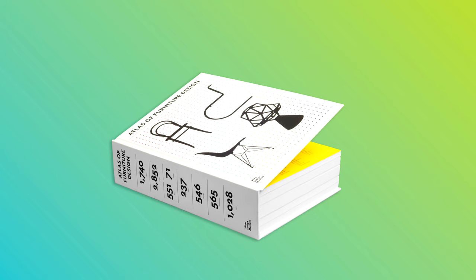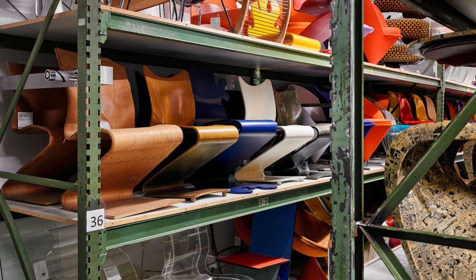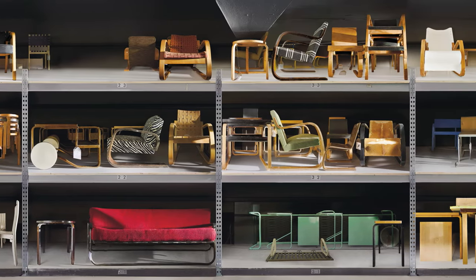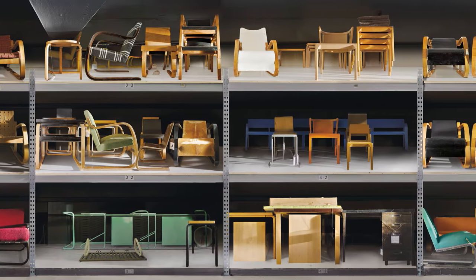It is based on the collection of the Vitra Design Museum, which originally started with the private collection of Rolf Fehlbaum, Chairman Emeritus at Vitra. In the early 1980s, Rolf Fehlbaum began collecting vintage furniture by designers such as Jean Prouvé,